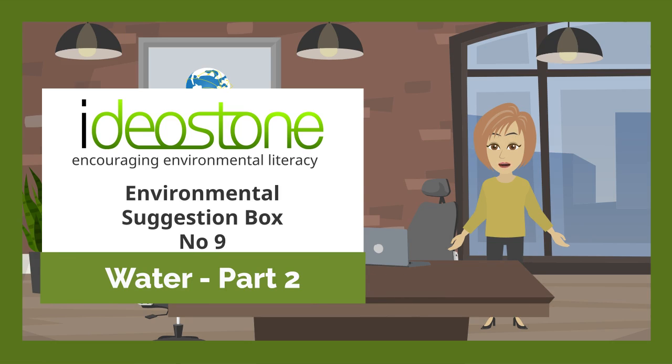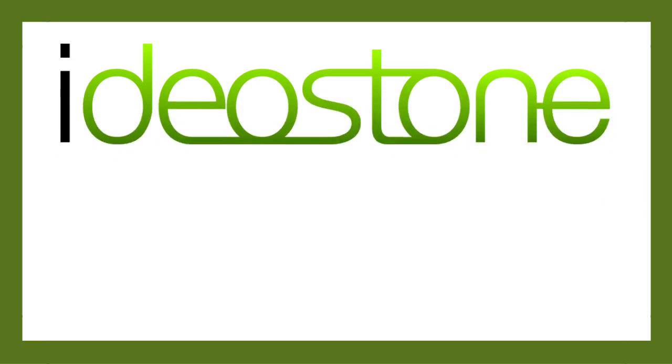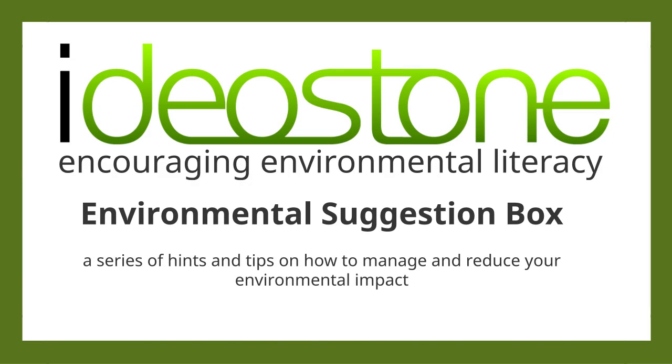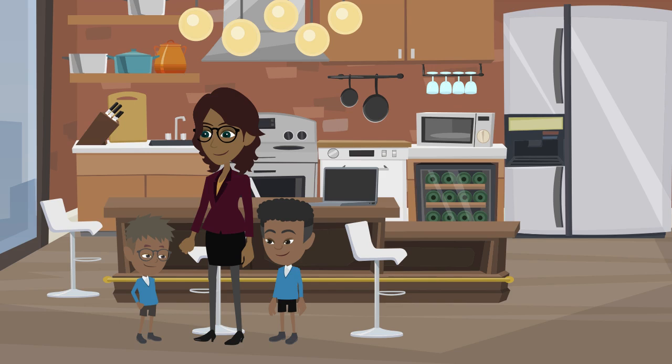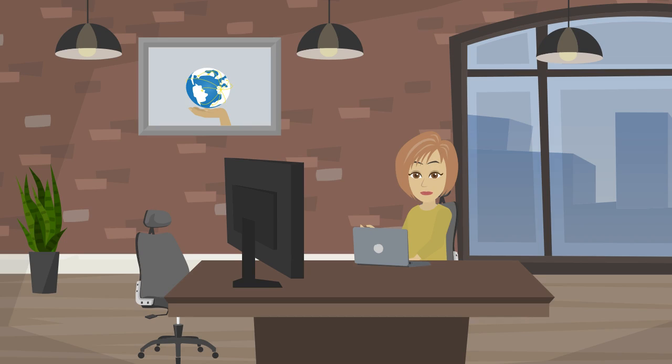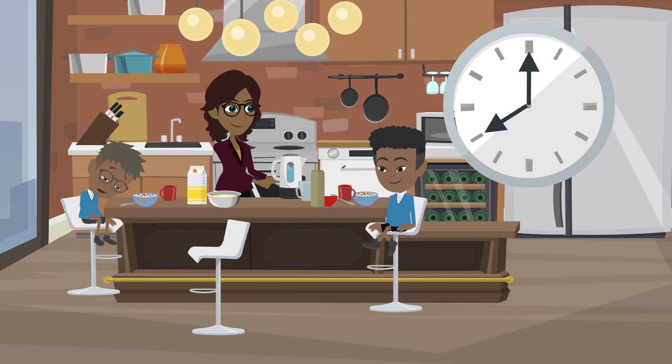In this video, we'll return to Angie and her family to look at further ways we can reduce our use of water. Angie is a single mum of two school-aged children who works part-time in a sales office. She's thought about her use of water and taken action to conserve as much as possible. In the sixth of this series of suggestion boxes, we saw how Angie saved water before breakfast. This time, we'll have a look at Angie's breakfast routine. In future videos, we'll come back to see her at different points of her day.